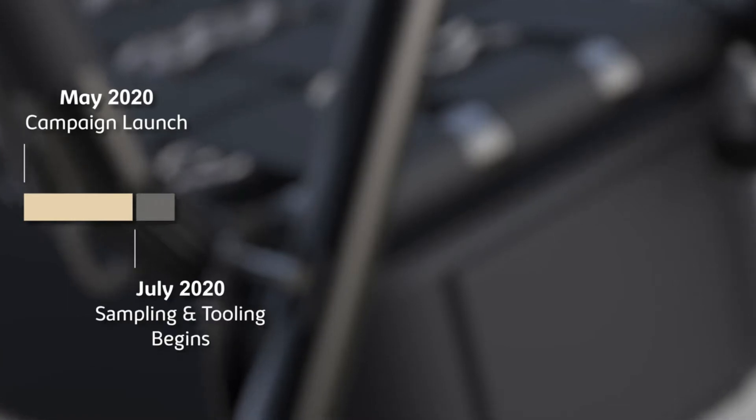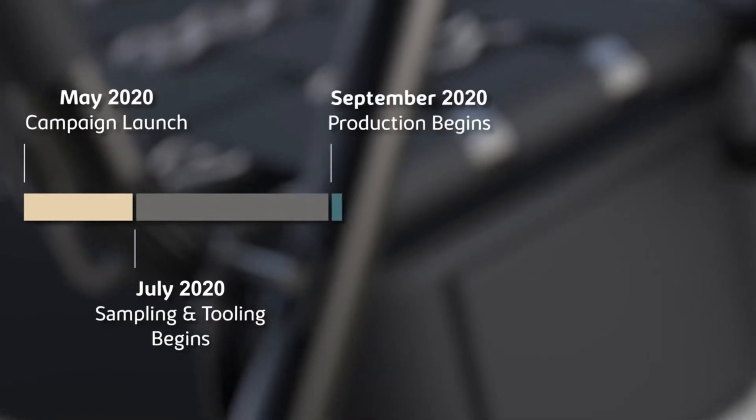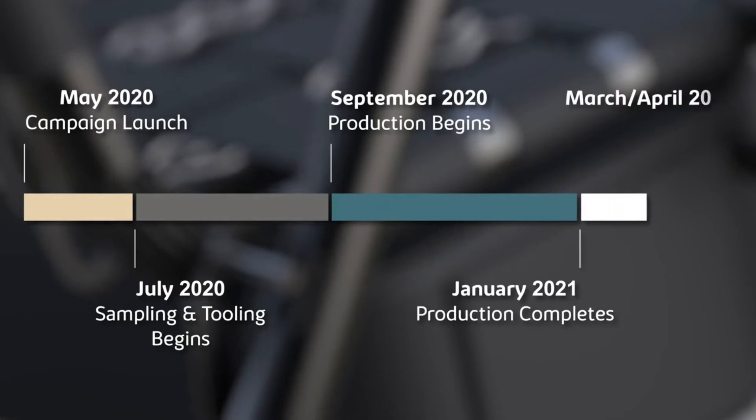Your pledge today helped bring our company to life. With your support, we'll be able to begin production on the Voyager by the fall, with delivery to backers set for spring 2021.